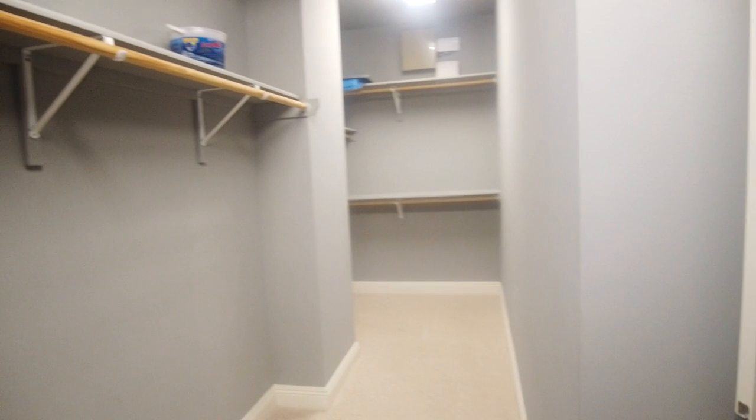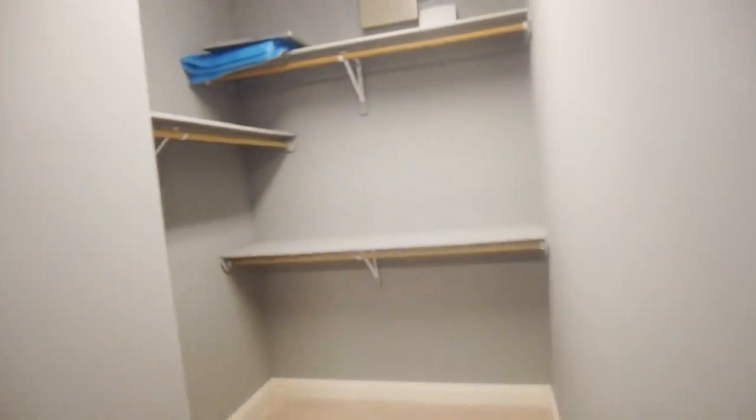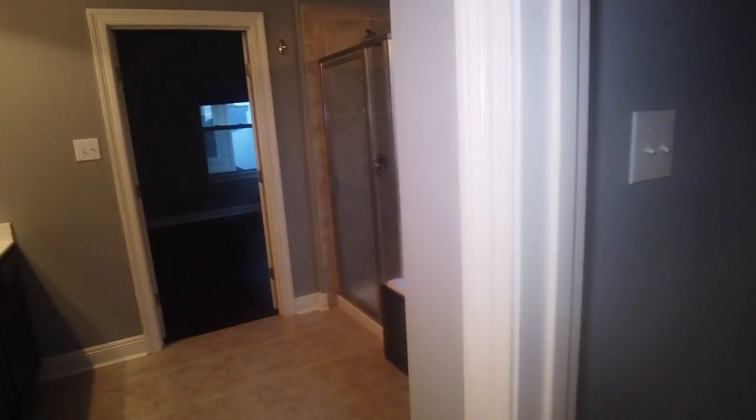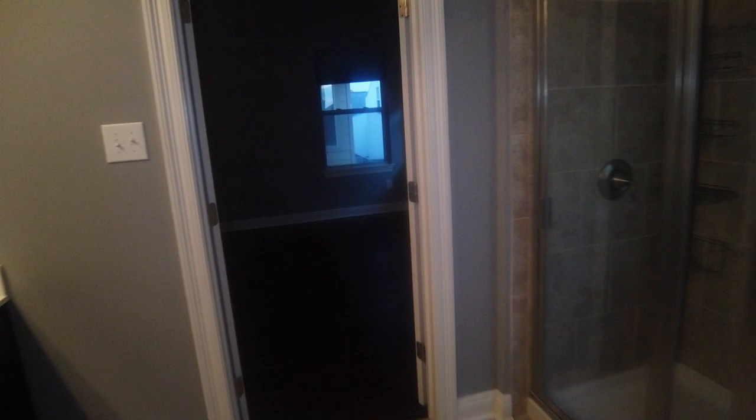Nice-sized closet — whoa, it even comes back here! Yeah, you'd want to keep it clean in here. If you fill that up, you have a lot of clothes — but I guess most women do, right?